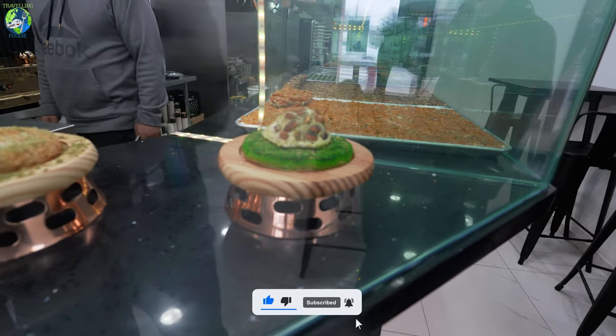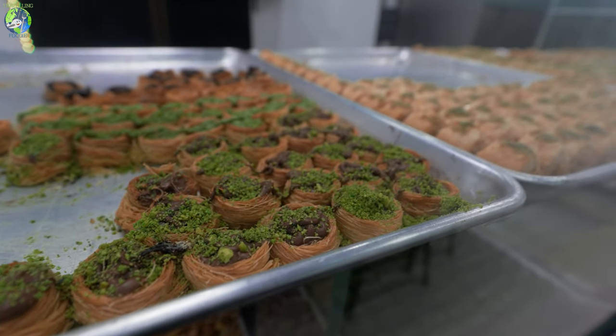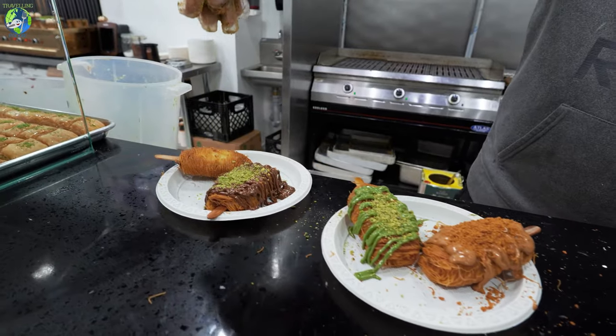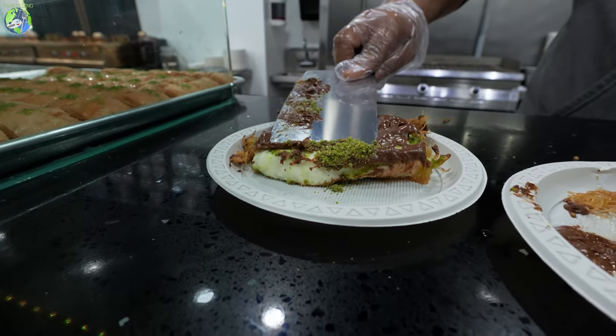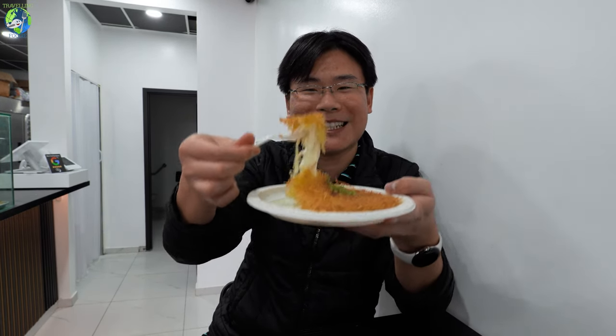This spot in Mississauga specializes in kunafa. And what's very unique is, aside from the classic kunafa, they have some one-of-a-kind creations as well, like kunafa popsicles, kunafa cream, mixed kunafa, and some fusion kunafa like kunafa with Nutella. I'm very excited to dig in.